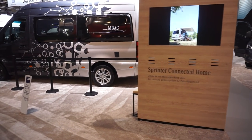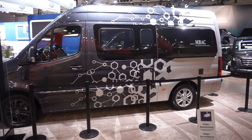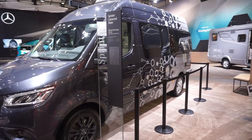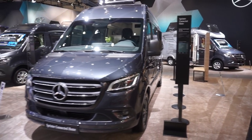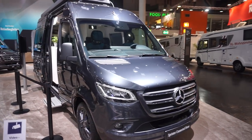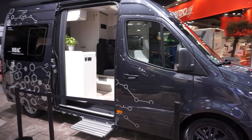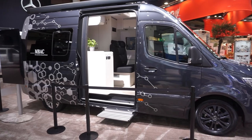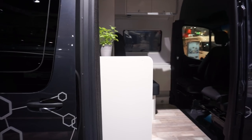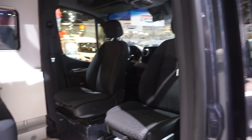Now this is called the Sprinter Connected Home. It's on the 316 CDI — it's a camper van, unlike the other one which is a motorhome. Now I really like this van. I'd like to do a Sprinter conversion myself, and this is the layout that I have already decided I want to do.